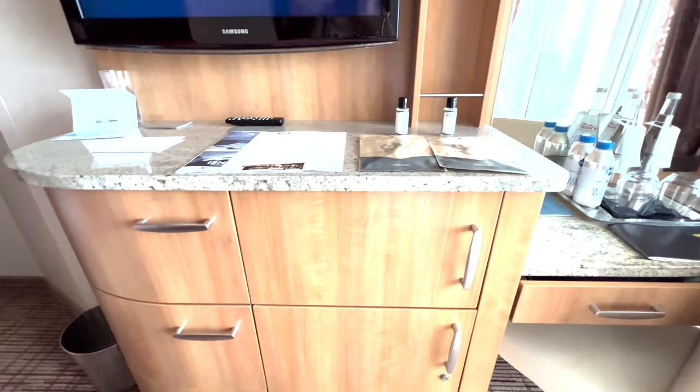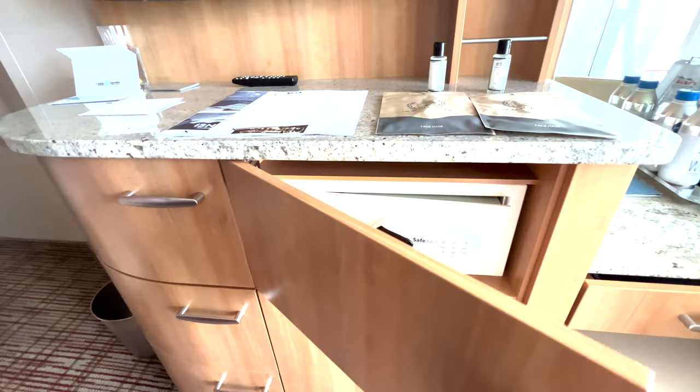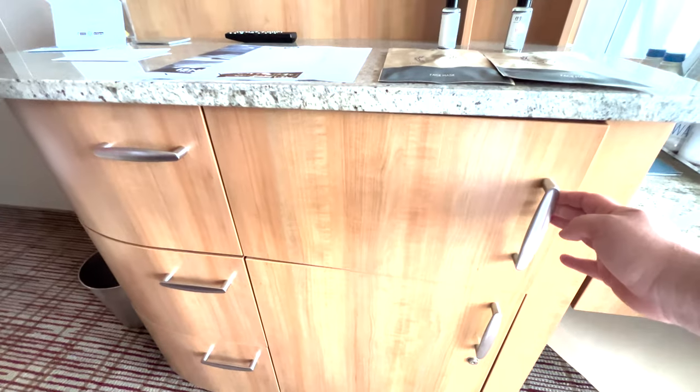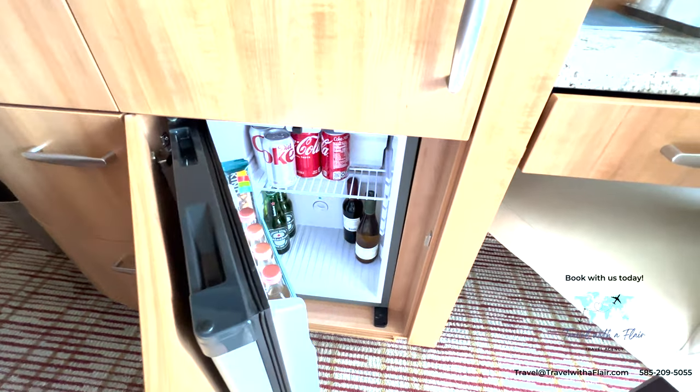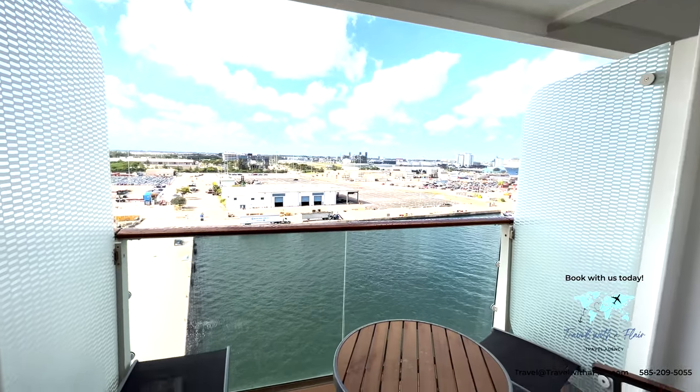The closet is average size. Now remember, with this room you get access to the Persian Garden for your entire cruise, and you also get a specialty restaurant called Blue on board that you get to dine in, which is some of the best food I've ever had on a cruise.